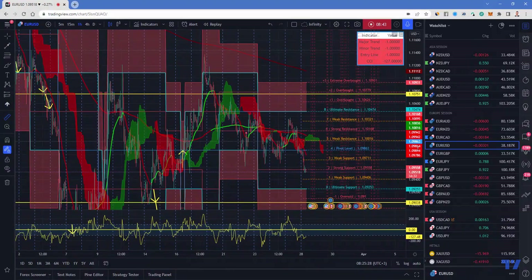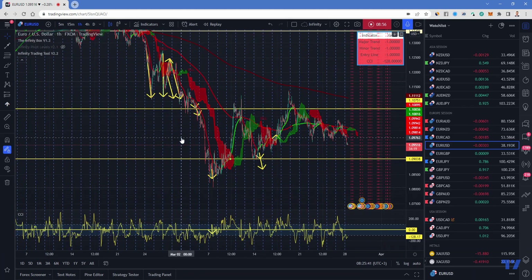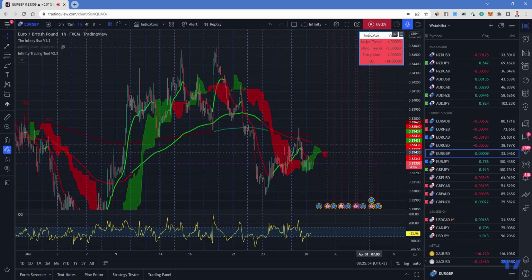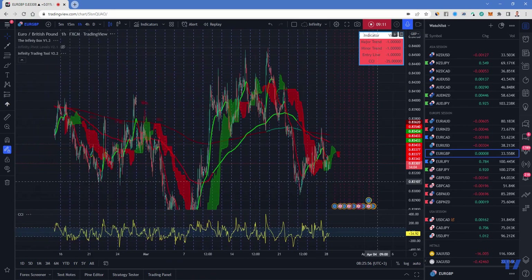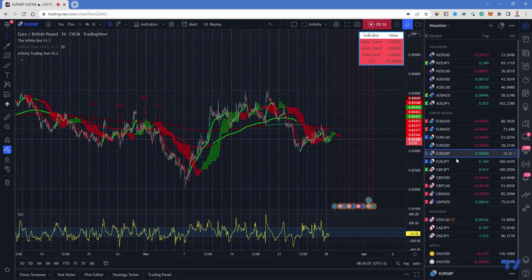EUR/USD is just going sideways. You can see all the blue pivot lines are pretty much the same all the time — it's staying within a flat zone. That's not my kind of trading; I don't like pairs that are staying flat. EUR/GBP also isn't really giving us a great trend. Stick to EUR/AUD and EUR/NZD for euro selling opportunities.